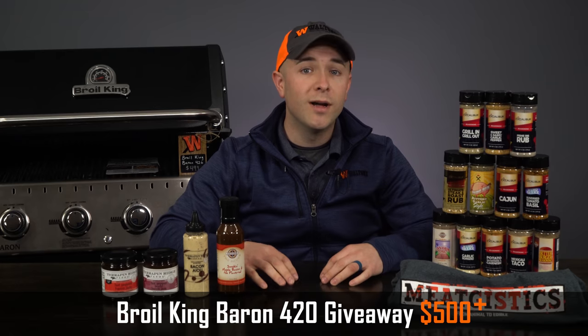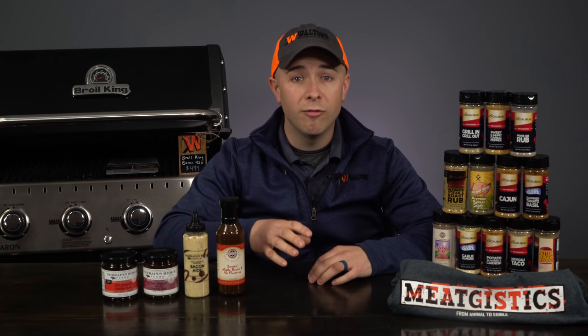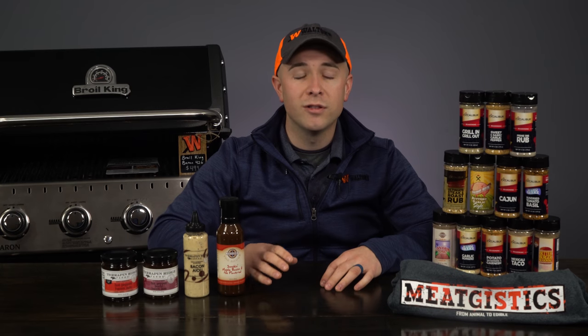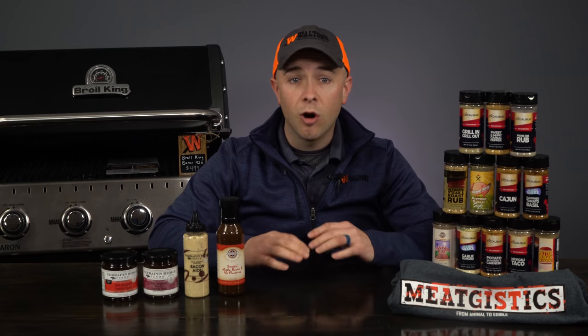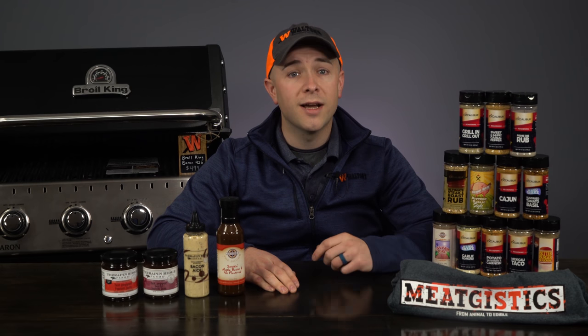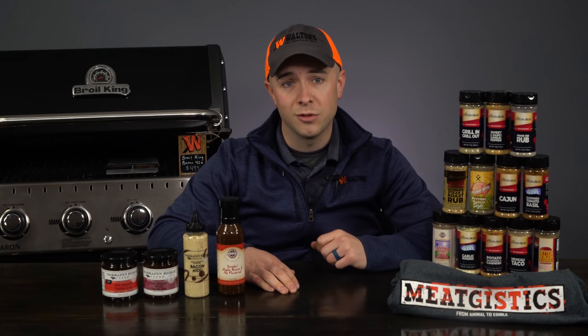If you can't wait the full month to see if you are the lucky winner, remember that all of these items are available for purchase anytime at waltonsinc.com. All Broil King grills available at waltonsinc.com over $500 always ship for free, so make sure you check out our entire selection and buy a new Broil King before grilling season gets into full swing.